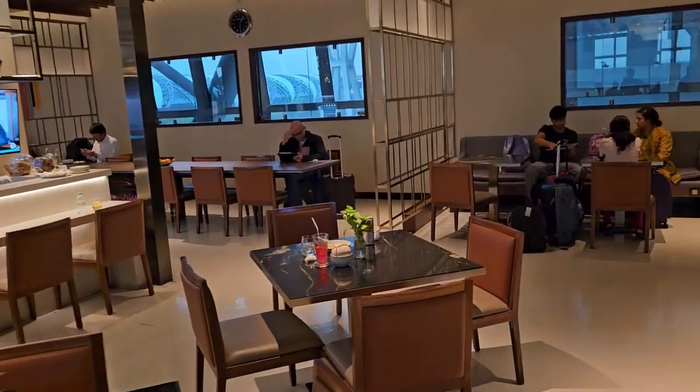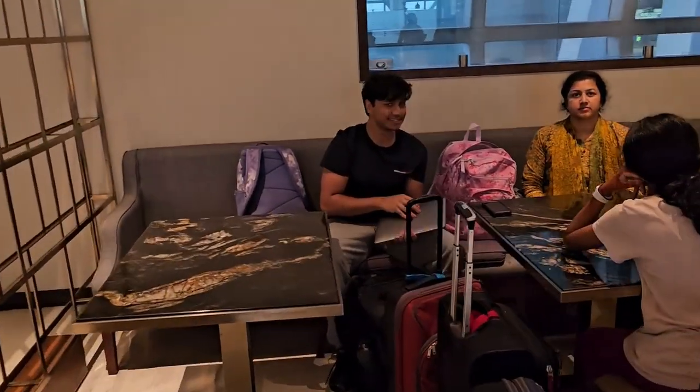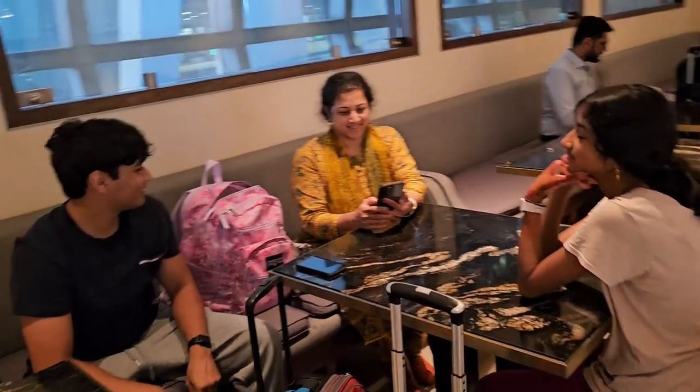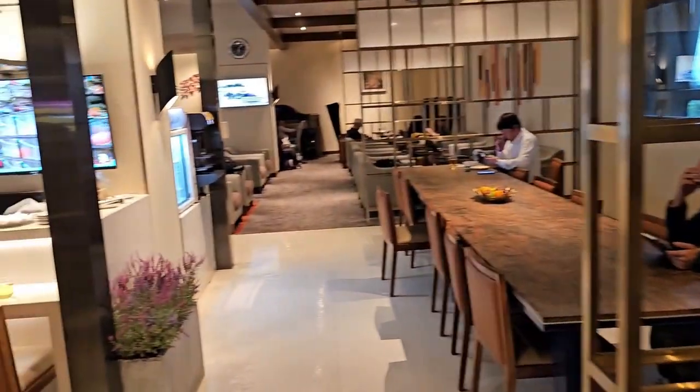My family is waiting here, setting things up for the next flight — Arisha, Rano, Farhan. They are so far enjoying it. Very nice and smooth chair setups here.